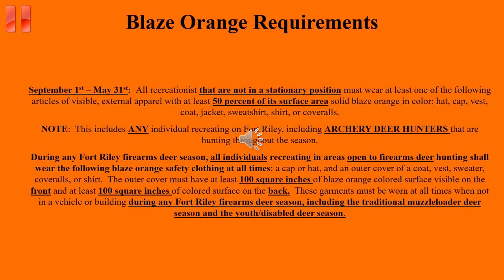Blaze Orange is required during September 1st through May 31st. All outdoor recreationists, including archery deer hunters who are not in a stationary position, must wear at least one article of Blaze Orange apparel. During any Fort Riley firearms deer season, all individuals recreating in areas open to firearms deer hunting must wear a Blaze Orange hat and at least 100 square inches of Blaze Orange on their front and back at all times, when they are not in a vehicle or a building.